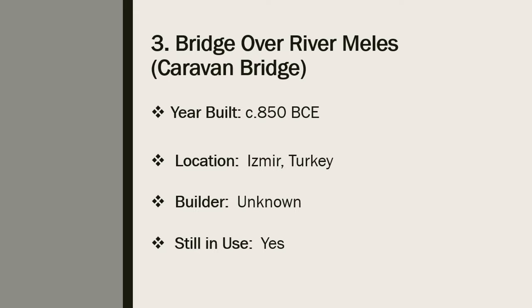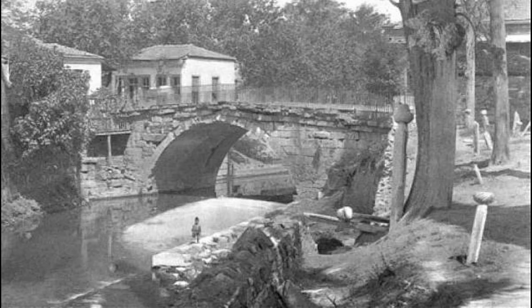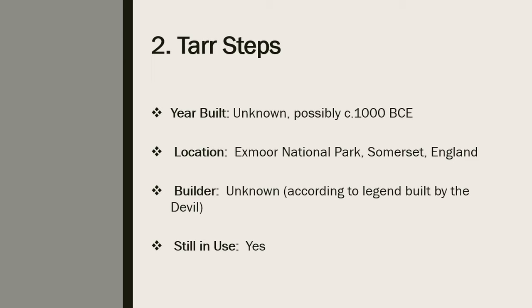Number 3: the Caravan Bridge over the River Meles. According to the Guinness Book of World Records, the bridge over the River Meles, commonly called the Caravan Bridge, is the oldest datable bridge in the world still in use. This ancient arched stone slab bridge was built sometime around 850 BCE in Izmir, Turkey. At one point the Caravan Bridge served as a checkpoint entry point into the city of Izmir. The River Meles is known for being the birthplace of the ancient Greek author Homer, and the river and the Caravan Bridge were prominently featured in Homer's work.